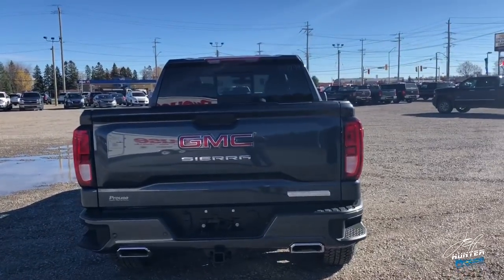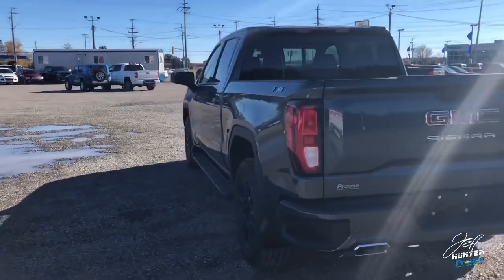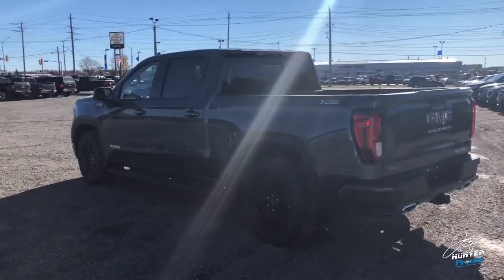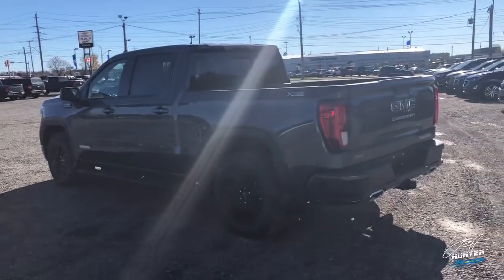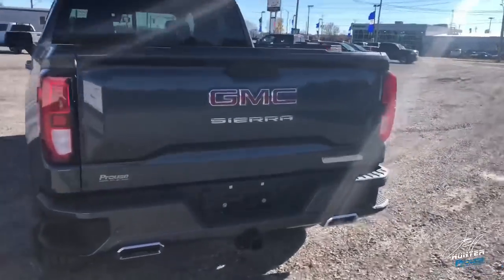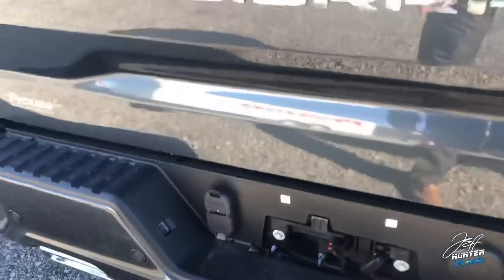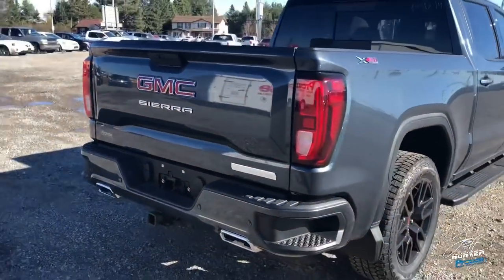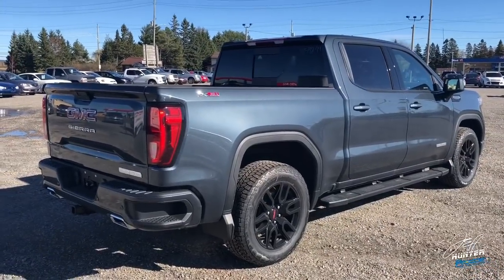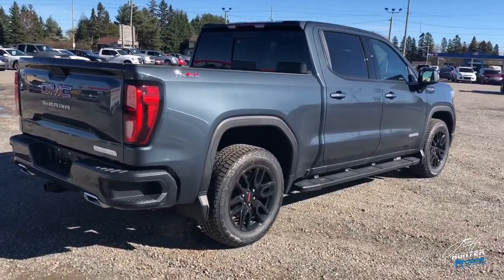Also with the ProGrade Trailering Package, you get wheel sensors. As we know, you have tire pressure sensors in these trucks already. Now you're going to get sensors that go in the trailer itself, so the trailer will tell you if the trailer tires are low from inside the truck. There are even security features — if your trailer is hooked up and somebody tries to steal it, as soon as the lighting connector becomes disconnected from the truck, it'll send a notification to your phone to go check it out.